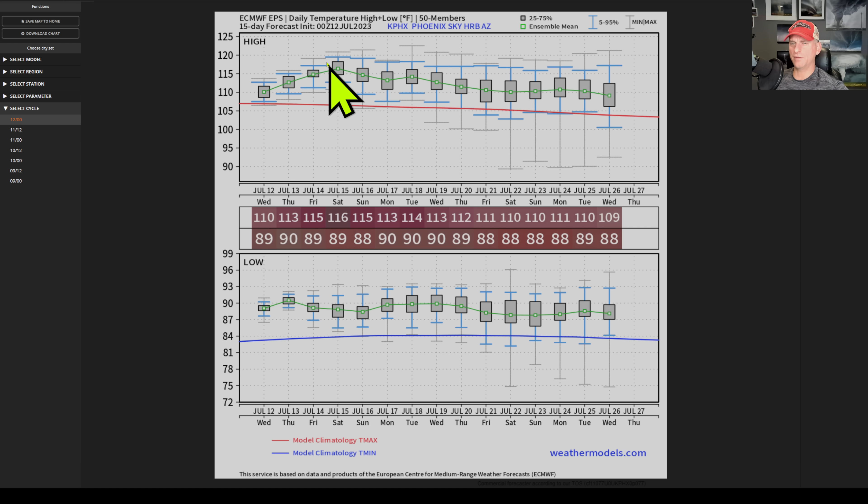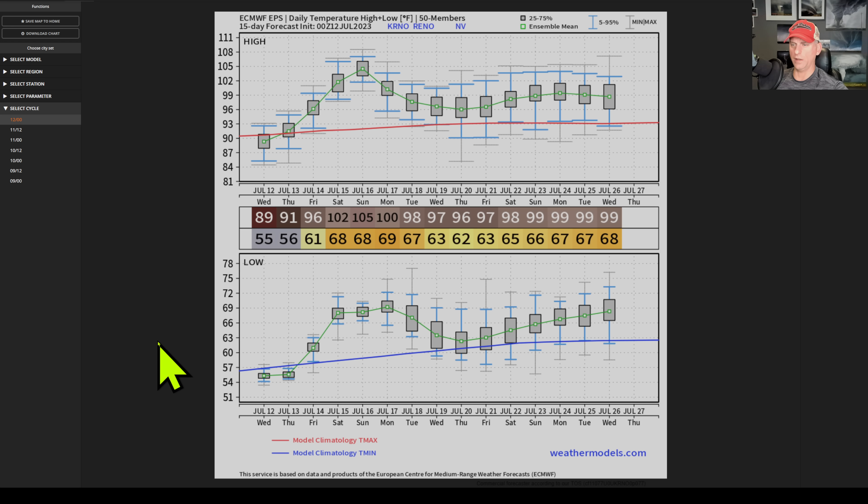This is looking at the European Ensemble for Phoenix — the red line is the average temperatures. There is no relief in sight for these very warm temperatures across the region — downright scorching. Here's the average low as well: these overnight lows are not going to provide much relief. A lot of these are going into the upper 80s, even towards 90 degrees for Phoenix. So an impressive heat wave is going on across the region and it's just going to get worse this weekend.